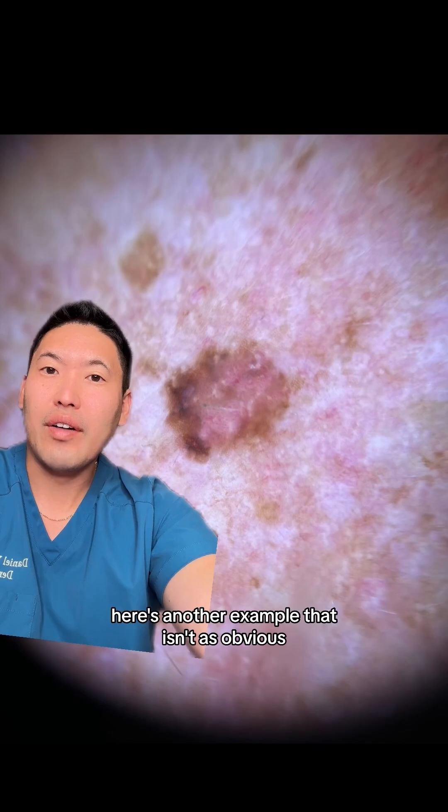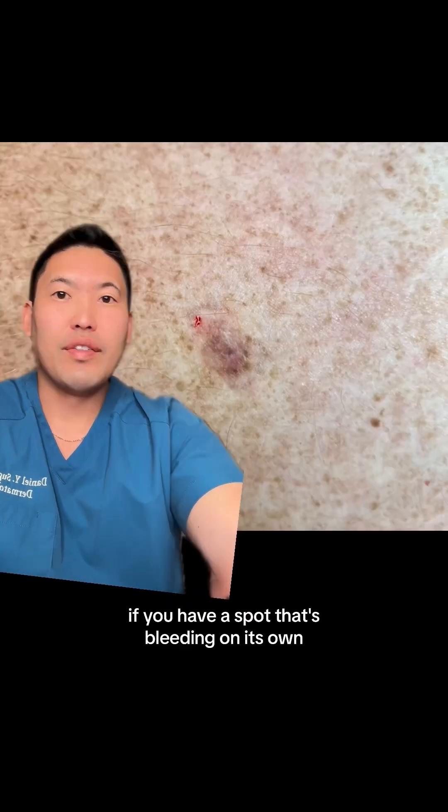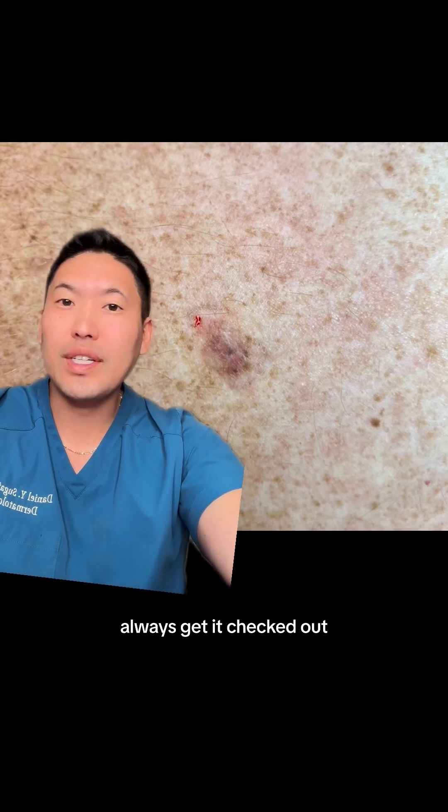Here's another example that isn't as obvious — another example of just haphazard distribution of pigment. If you have a spot that's bleeding on its own, always get it checked out.